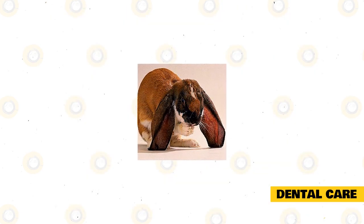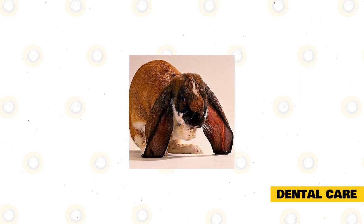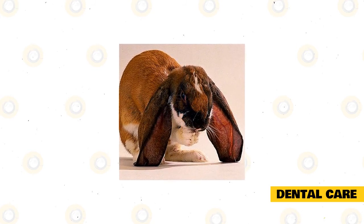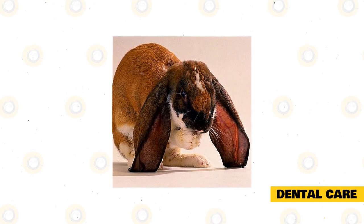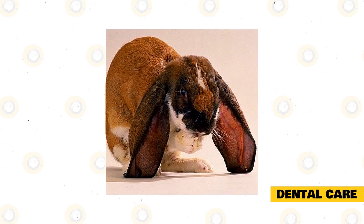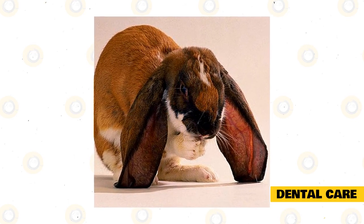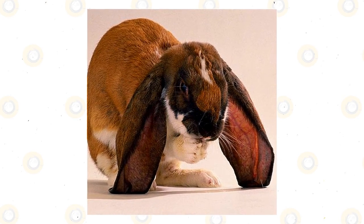Dental care. An English Lop's teeth will continue to grow, and sometimes their teeth can grow to extreme lengths that can pierce their mouths and gums. This can cause extreme pain and discomfort for a rabbit. Therefore, it's your job to monitor your rabbit's teeth as well. You can help your rabbit keep its teeth short by offering hay, which files down the rabbit's teeth naturally as it chews. You may also place pieces of wood, wooden baskets, or other cage accessories that can file a rabbit's teeth. You must diligently monitor your rabbit's dental health to save on expensive dental bills.